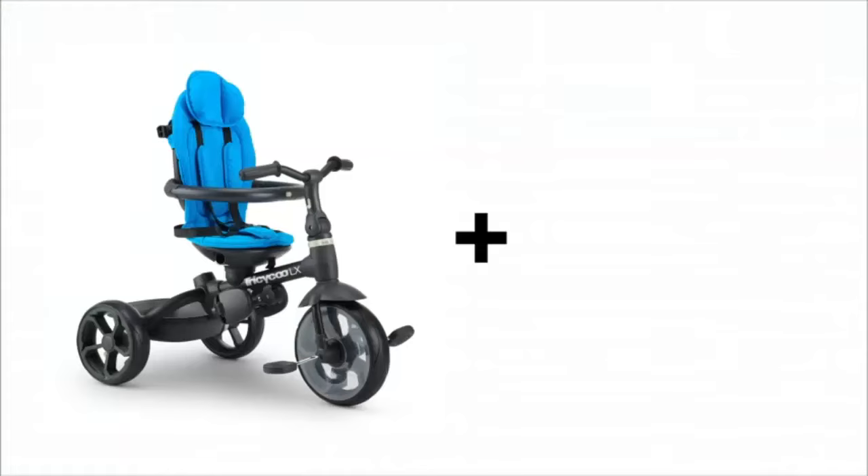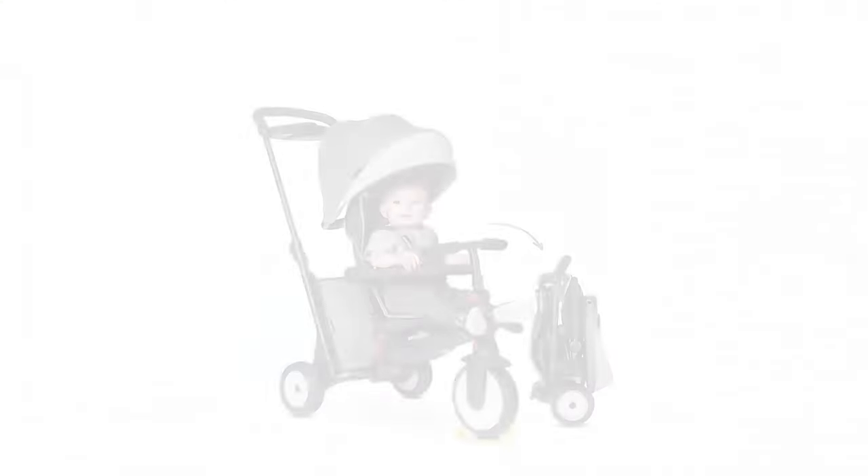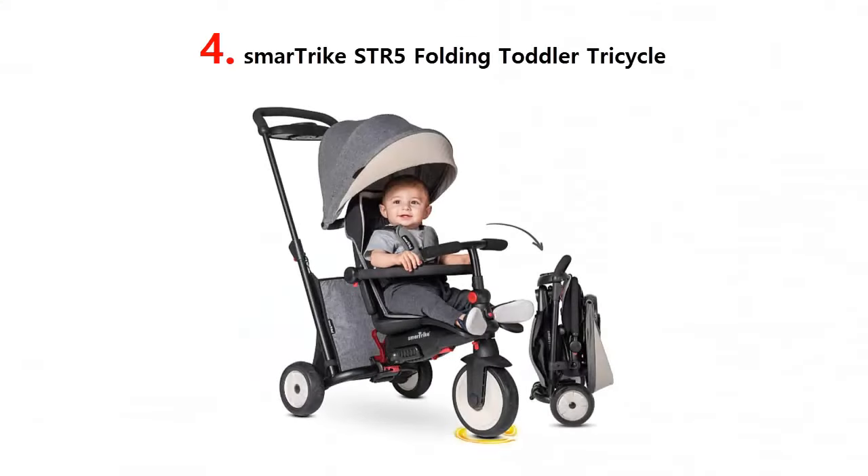And it snaps easily together, no tools required. Our list at number 4.